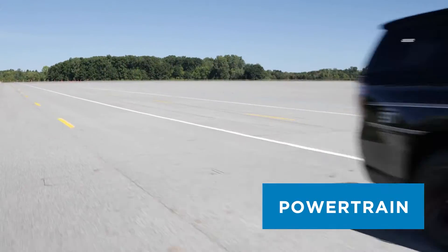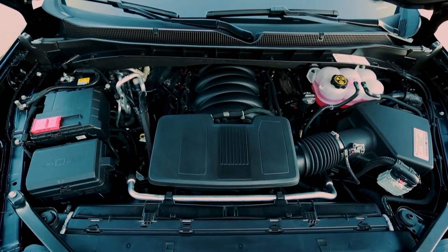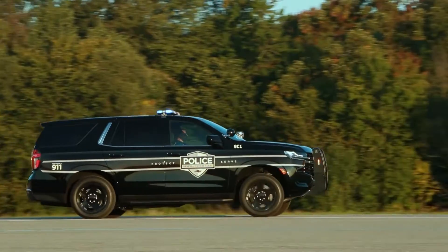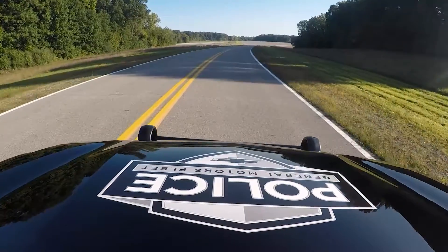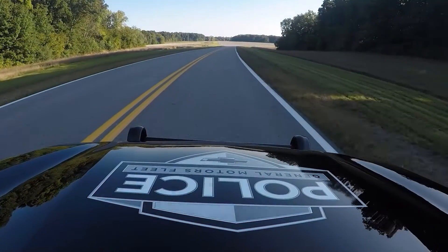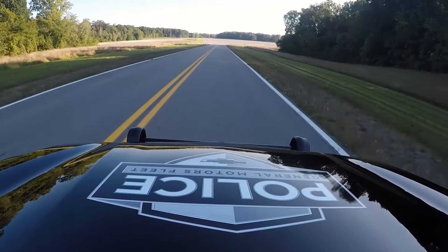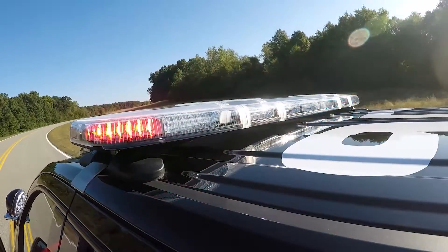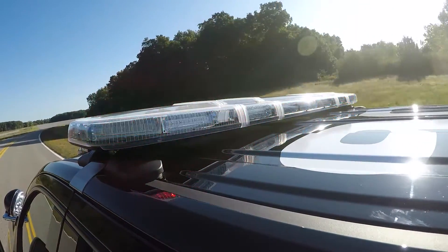Powertrain. The powerful standard 5.3 liter V8 engine is paired with a 10-speed transmission and features dynamic fuel management, which enables the engine to operate in up to 17 different cylinder patterns with as few as two cylinders to optimize power delivery and efficiency. A 250 amp alternator is also standard to meet the needs of emergency equipment.